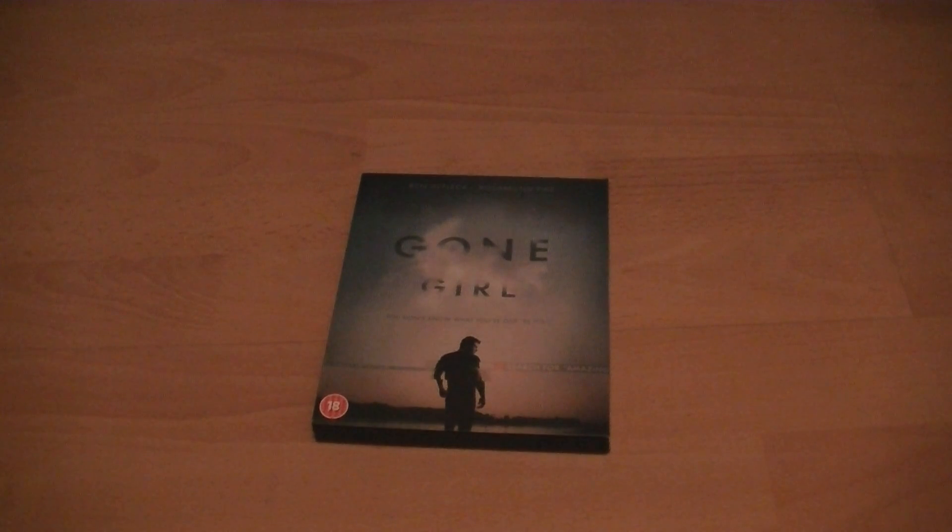Hey guys, how's it going? This is gonna be a little unboxing of the Gone Girl UK Edition Blu-Ray.